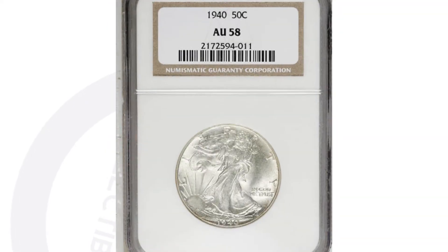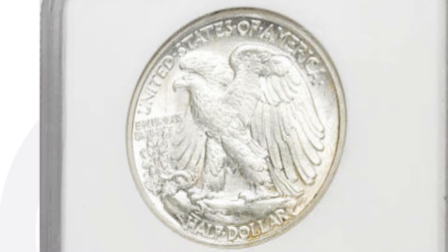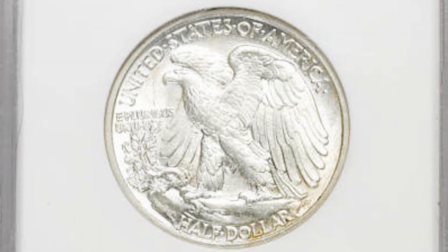Here is a good one to compare it to. This is a 1940 as well, no mint mark, graded at an AU58 instead of a 68 — so 10 grades lower. This coin only sold for around $30. Big difference in values there based on the condition of the coin.